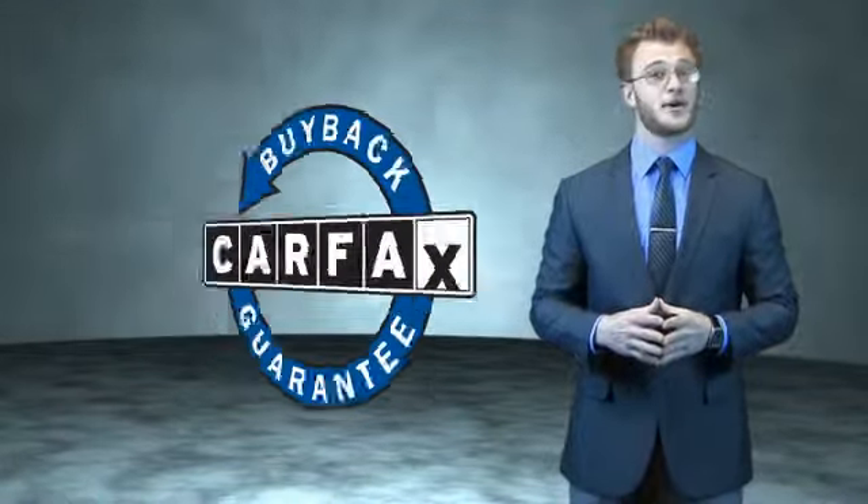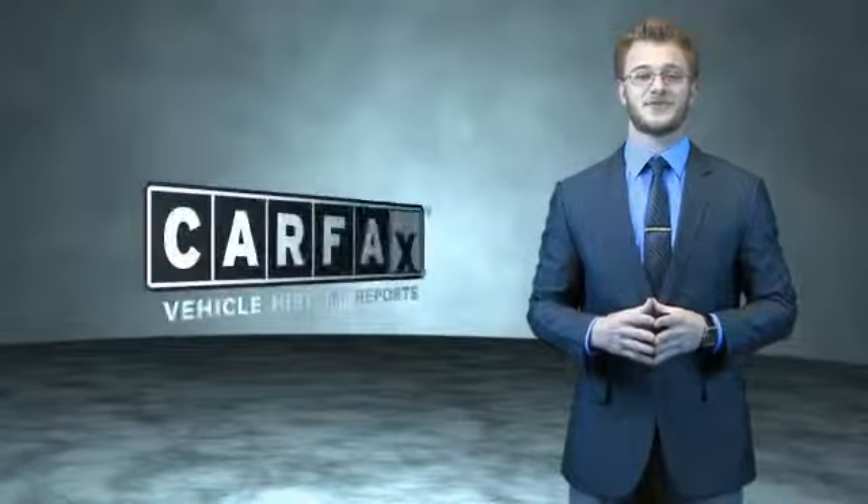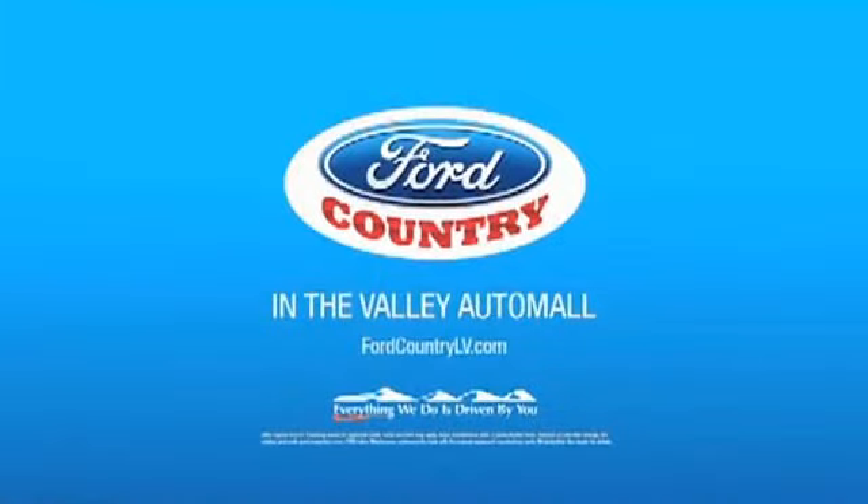Be sure to find a complimentary copy of the Carfax Vehicle History Report online or contact the dealership. Just say, "Show me the Carfax." Visit Ford Country in the Valley Auto Mall today.